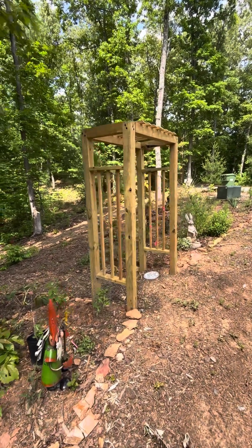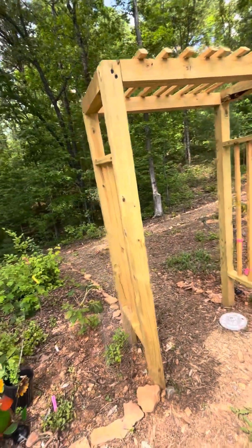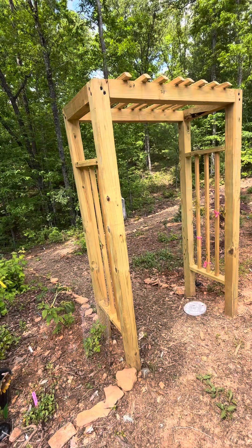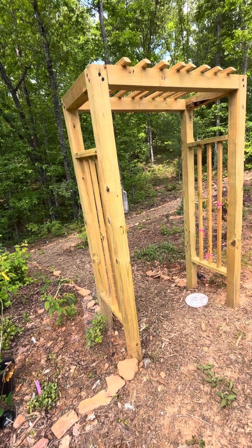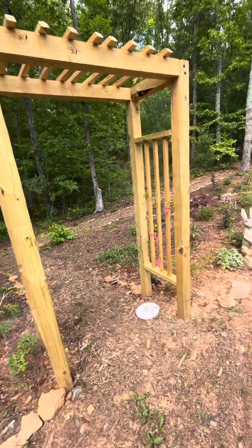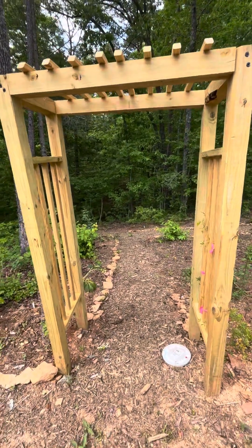Hey there friends, it's Sue again, taking a walk through the gardens. If you haven't seen any of my other videos, I've got my fenced gardens, the backyard gardens, the side driveway gardens, the front gardens of the house, the other side which is kind of my shade garden and my pollinator and native garden. And this is my final garden I'm going to show.